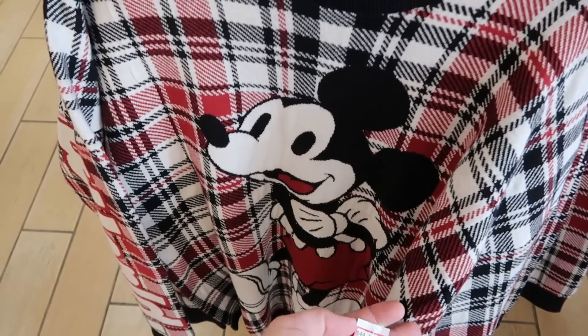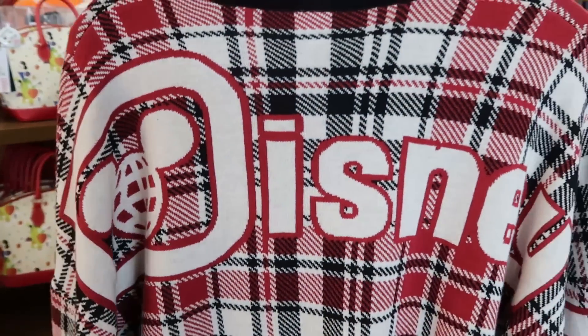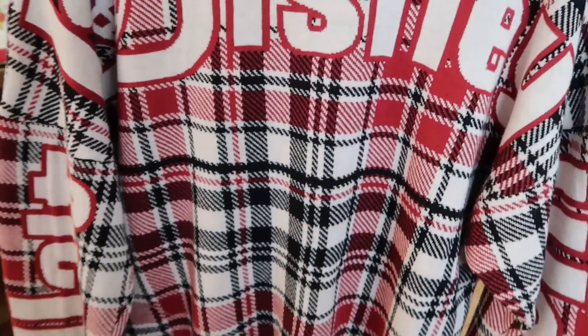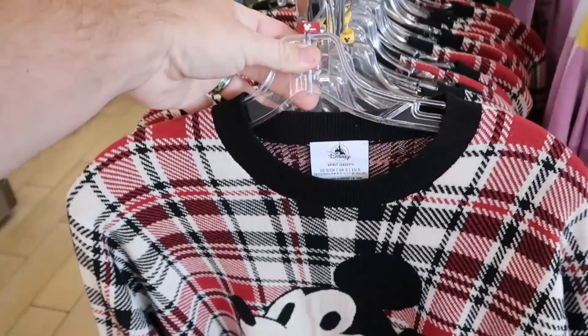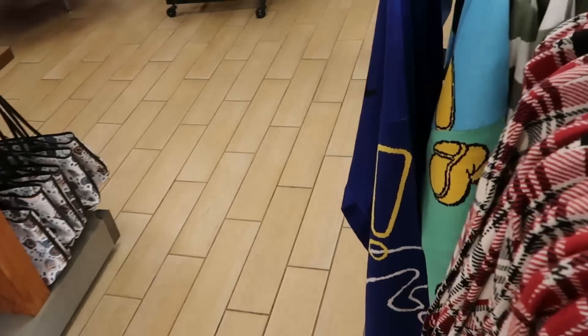Up here is another great offering — a really nice Christmas sweater with Mickey Mouse on the front, $45 marked down from $100. The backside says Disney, with 'Walt' going down one sleeve and 'World' going down the other. They have this in so many different sizes.